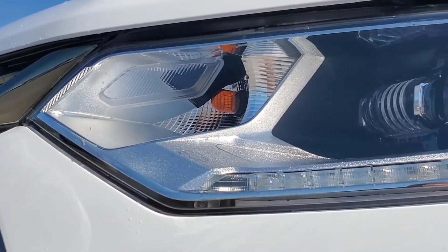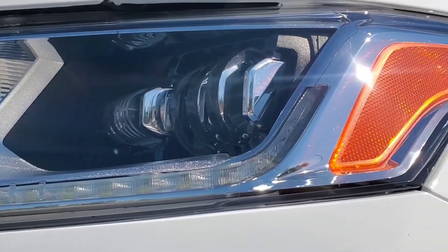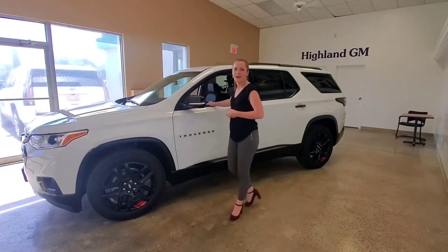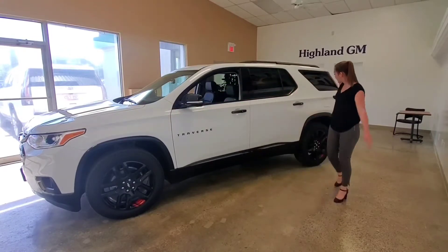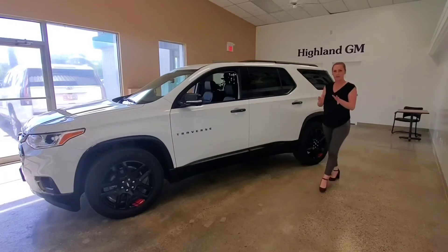The Chevy Traverse comes standard with automatic Xenon Bi-function HID headlights, but you can also upgrade to the deoptic LEDs that you see here. The appearance and cues that we saw in the front lead all the way through the side of the vehicle, creating that nice athletic look. This one line follows all the way back to the rear lights and it sort of drags the eye line across, so very nice.